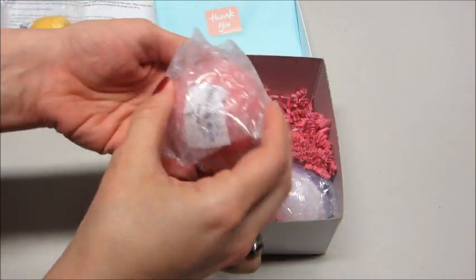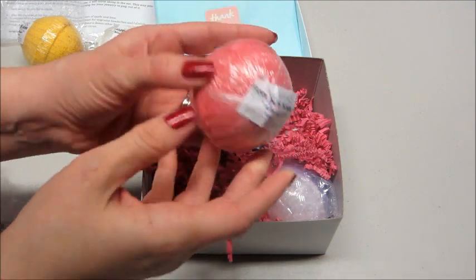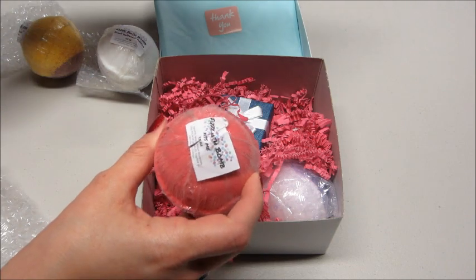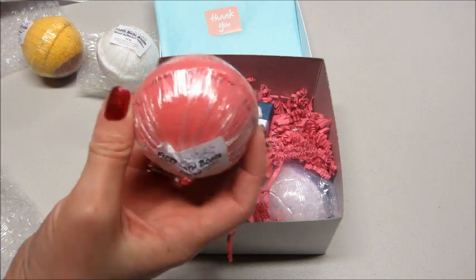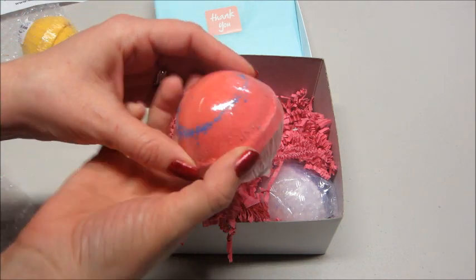This one says Kiss Me, and on the piece of paper it did give a description of some of them — so Kiss Me it says has jasmine and lily top notes complemented by hints of apple and lime. At the very end I'm going to put a little demo of one of these in action. That one smells very nice as well.